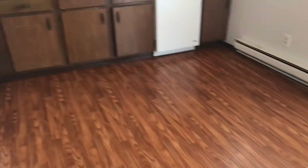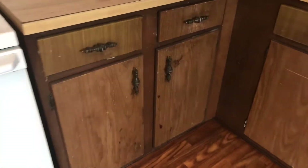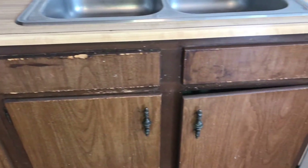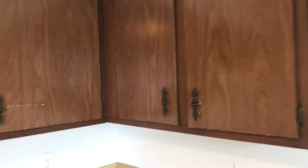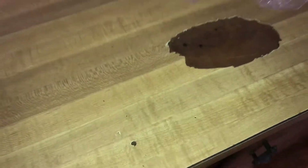The kitchen floor needs to be cleaned. Cabinets are in bad shape — I suggest replacing them. Countertop needs to be replaced.